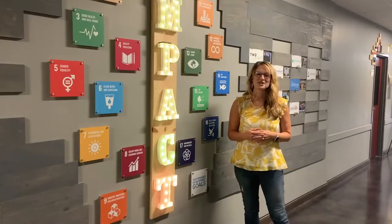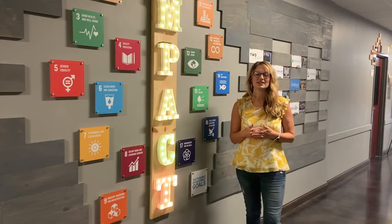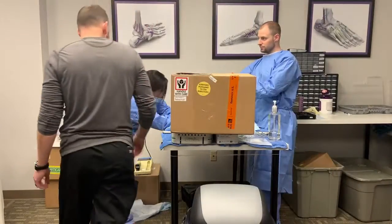Our final stop today is here at our Impact Wall. What makes Nexus unique is we are focused on social impact. We want to unite and inspire people to use their business for good.